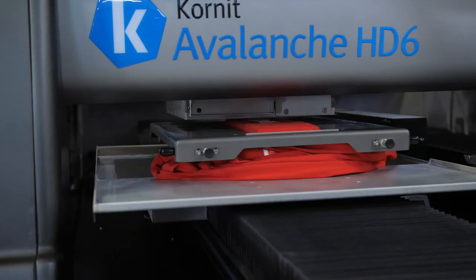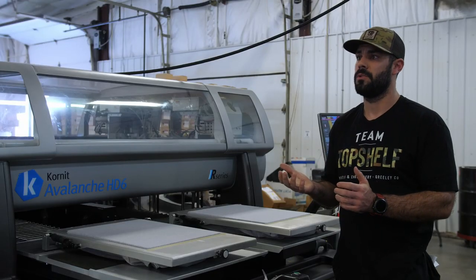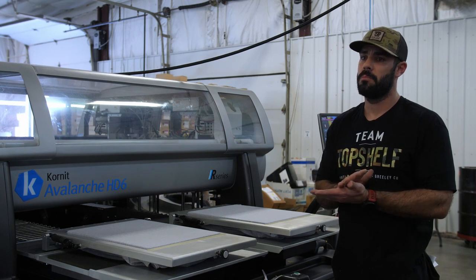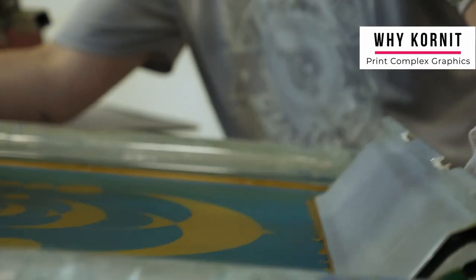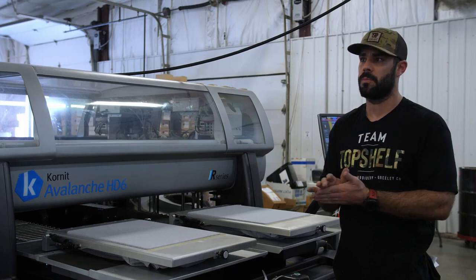Those jobs that we weren't able to do before — that we had to turn away because there were too many colors — we are now able to do those in a timely fashion. We don't have to go through the struggle of burning screens six or seven different times to make sure we get it right. We're able to just load up the image, put the shirt on, press print, and we get a very high quality product.